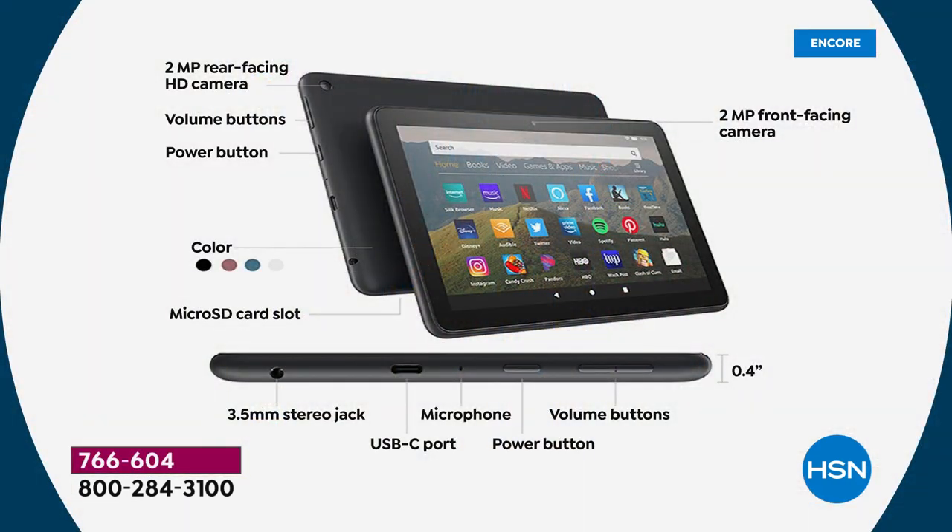Let's go through the features. This is the latest version of the Fire 8 — the number one selling Fire tablet on Amazon. Make sure you're looking at the Fire 8, the 32-gigabyte version — that's what this is. It has front and rear-facing cameras. Did you know you can make calls with this? You can call cell phones, other tablets — it has Alexa built-in calling and texting, and that's over Wi-Fi, so it's free.